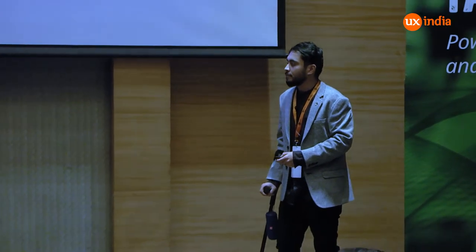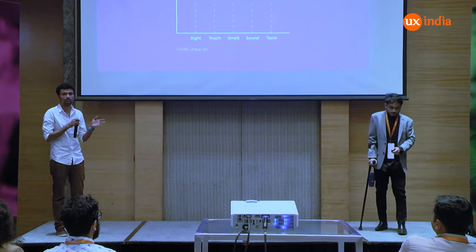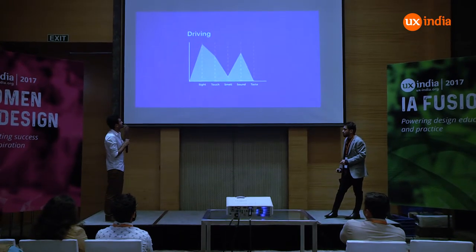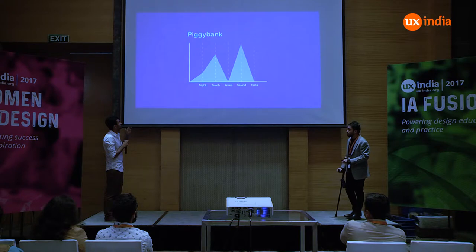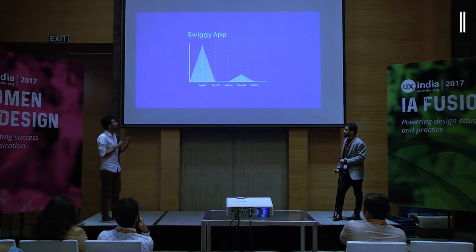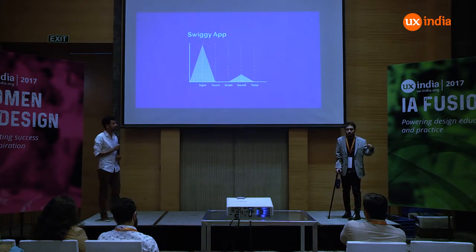For the last six to eight months we have been exploring the domain of alternate senses, and we came across an interesting way of analyzing daily interactions in terms of what senses they cater to. Cooking as an act involves all the senses. Driving is heavily dependent on sight, sound, and maybe touch. A piggy bank is interesting — not really dependent on sight, but you can pick it up, feel its weight, or shake it and hear the sound, which informs you of the contents inside. Most mobile applications are obviously dependent on sight and maybe slightly on sound. Using this graph you can see whatever you are designing and map what senses it addresses.